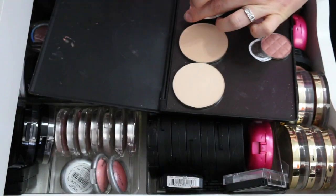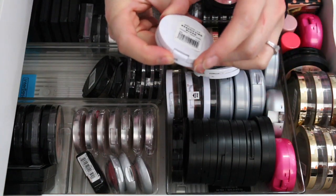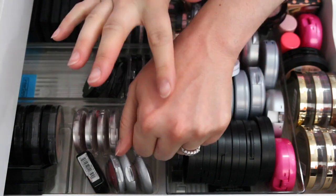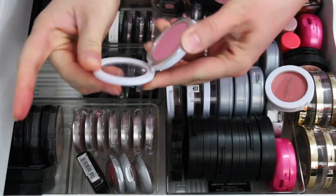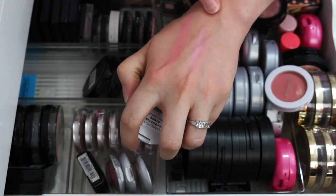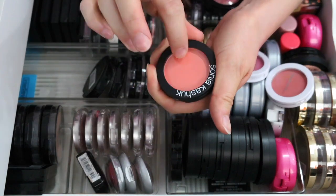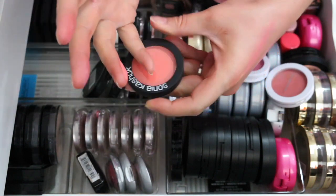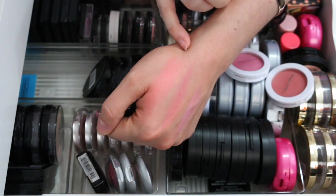These three are from Sonia Kashuk. The old packaging is white and the newer packaging is black. I have Melon, Flamingo, and Sunset — the newer packaging. Look at how vibrant Sunset is. I'm keeping all three of these Sonia Kashuk blushes.